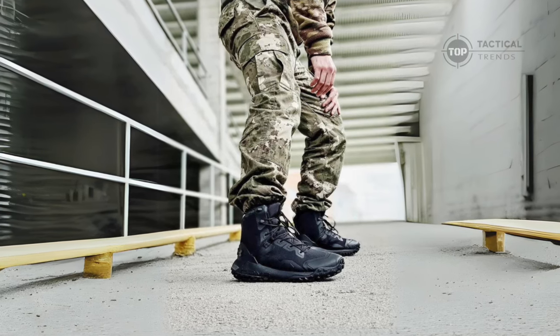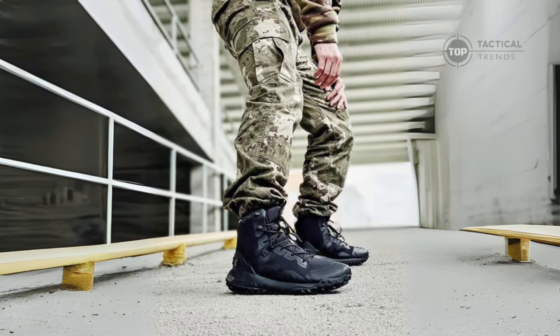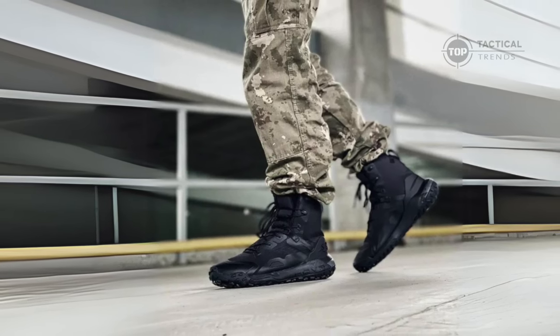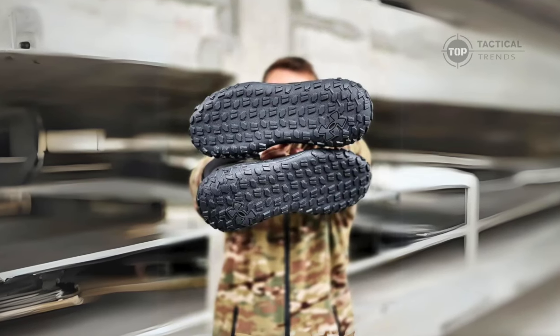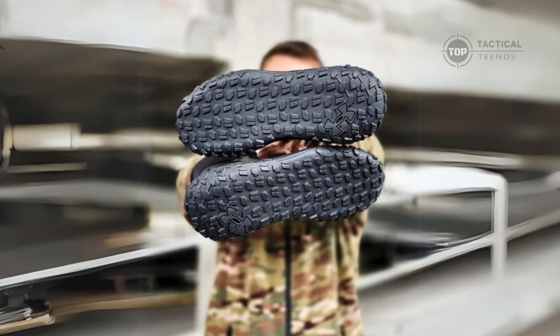A welded overlay enhances their durability, meaning these boots can take a beating and keep going strong. The external heel counter adds extra stability, ensuring your feet stay locked in, even on uneven terrain. And thanks to the high-traction rubber lug outsole, you're guaranteed excellent grip on any surface, from rocky trails to wet pavement.